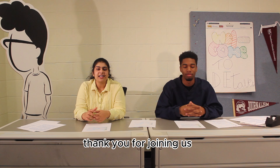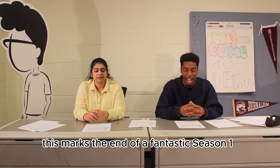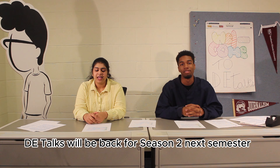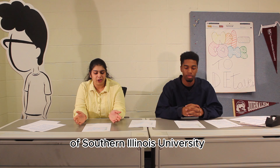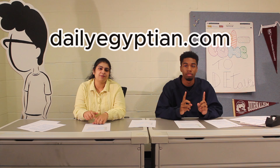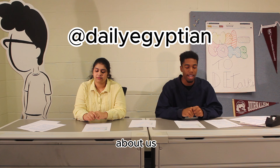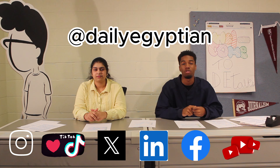Thank you for joining us for the season finale of DE Talks. This marks the end of a fantastic season 1, but don't worry — DE Talks will be back for season 2 next semester. In the meantime, stay up to date on all things Southern Illinois University by visiting DailyEgyptian.com. Be sure to follow us on all of our social media: find us at DailyEgyptian on Instagram, TikTok, Twitter, LinkedIn, Facebook, and YouTube. Links are in the bio below.